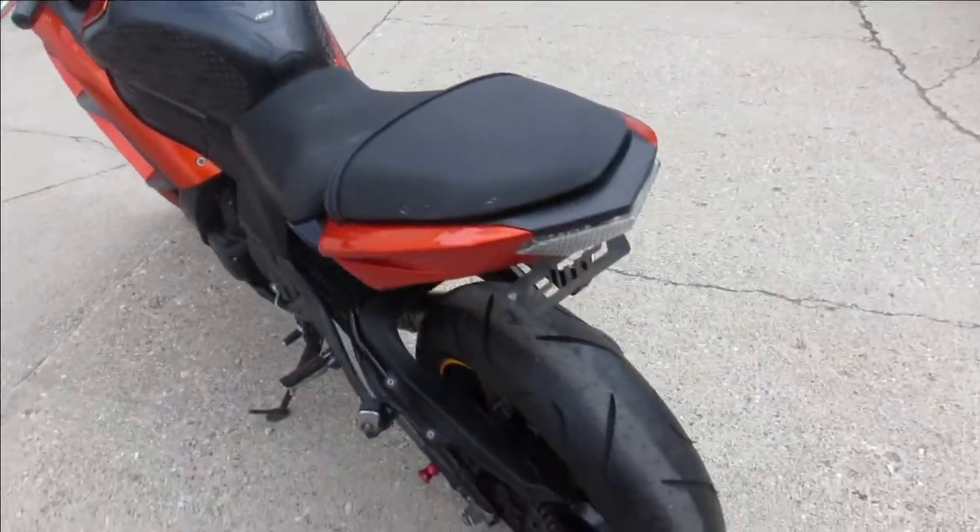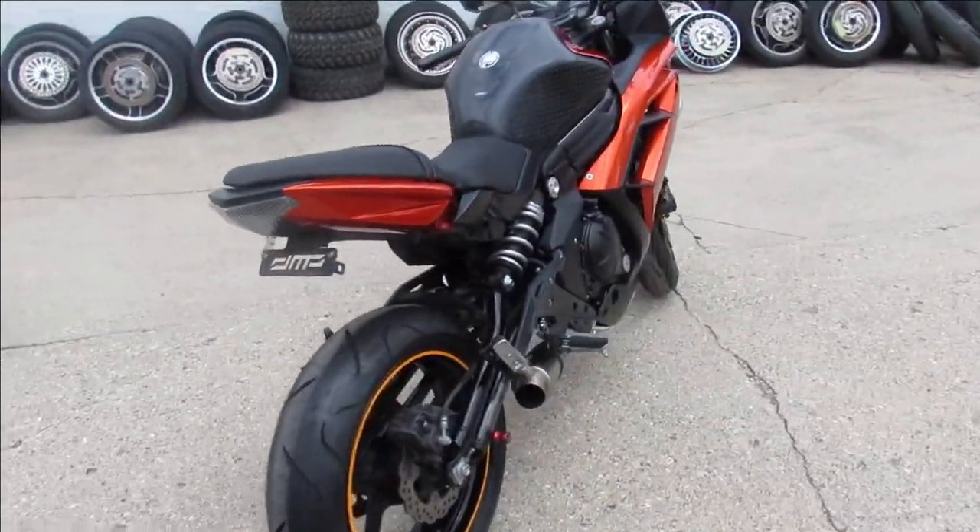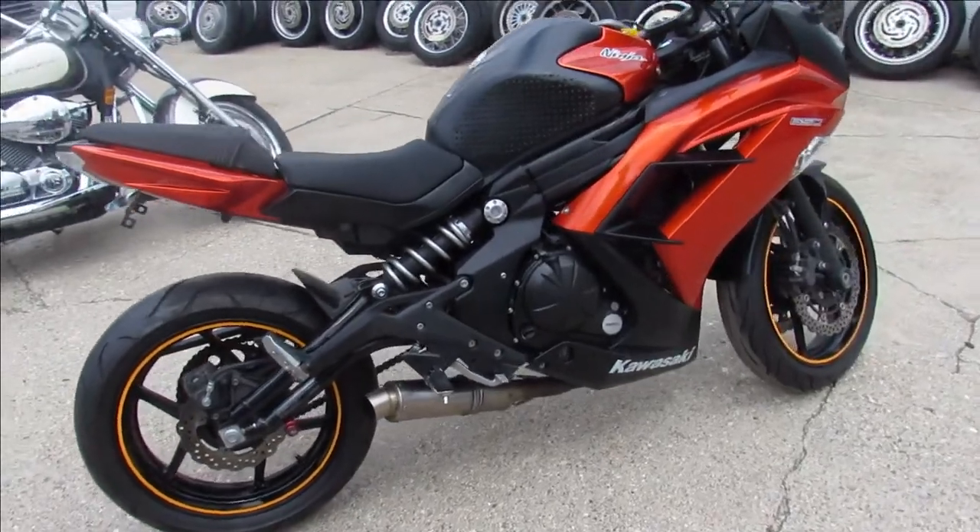Candy metallic orange and matte black paint — it's a good-looking bike. It's got the fender eliminator kit, and it's got an exhaust on it which is nice, kind of like a megaphone exhaust.